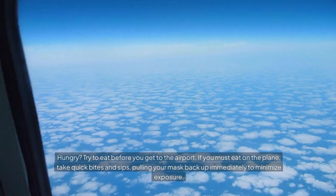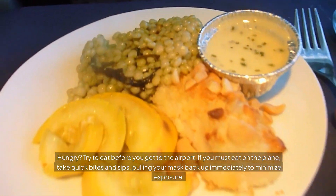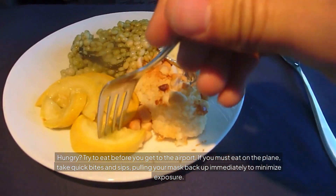Hungry? Try to eat before you get to the airport. If you must eat on the plane, take quick bites and sips, pulling your mask back up immediately to minimize exposure.